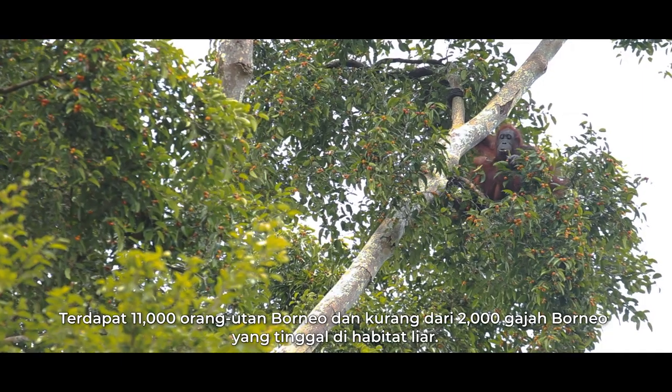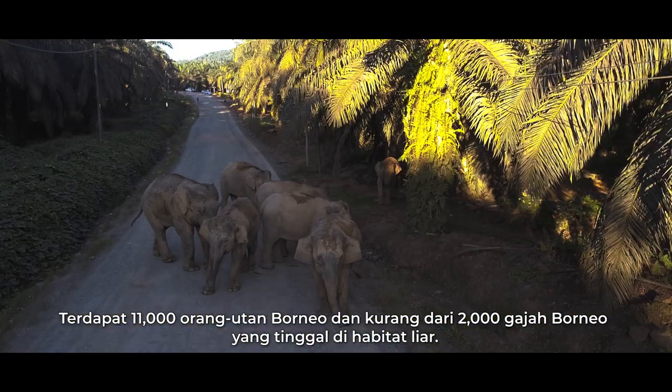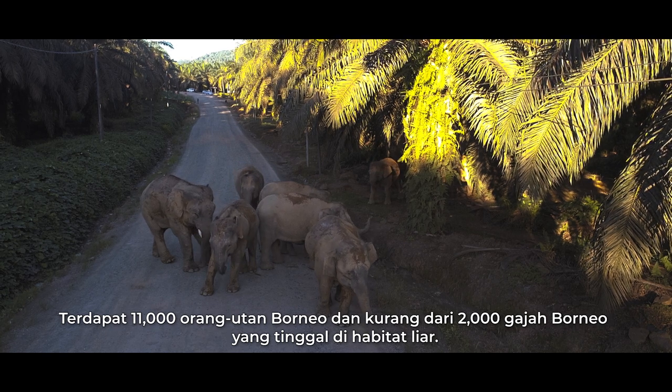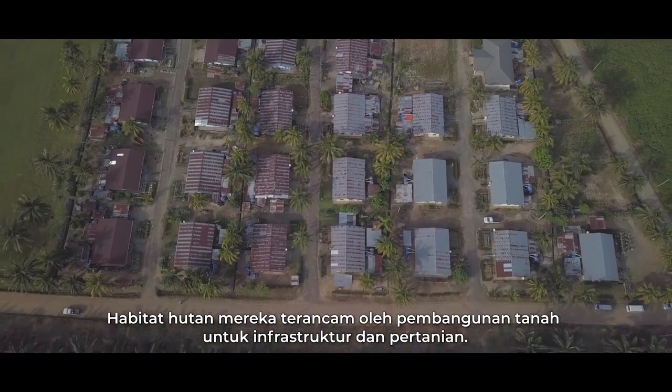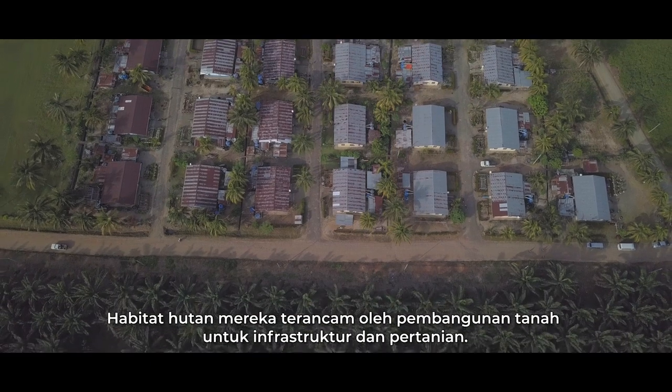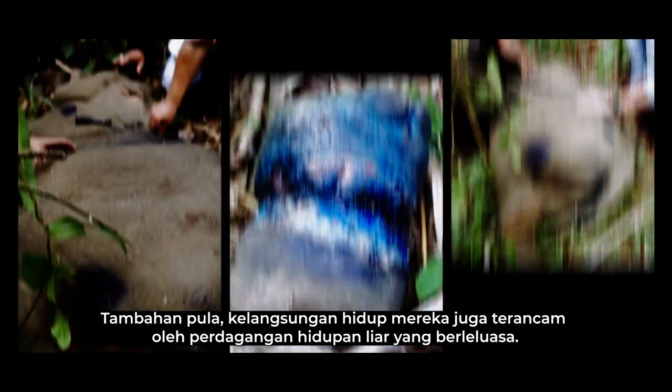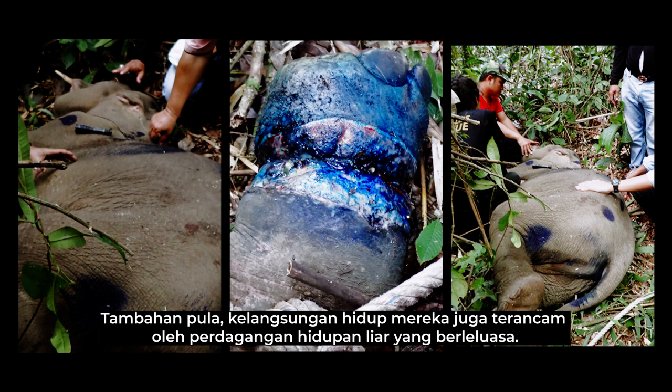There are 11,000 Bornean orangutans and less than 2,000 Bornean elephants left in the wild. Their forest habitats are threatened by the development of land into infrastructure and agriculture. Additionally, their survival is also threatened by rampant illegal wildlife trade.